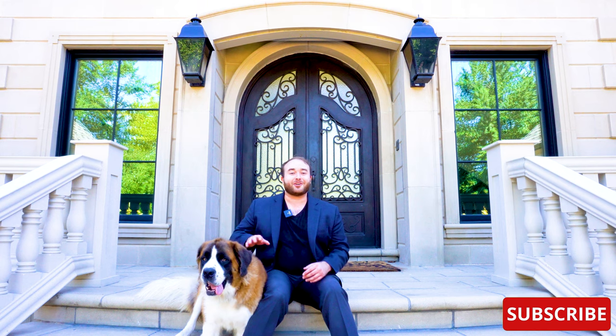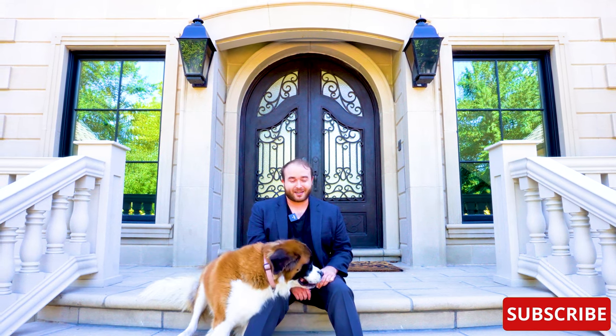Thank you everybody for watching. I really hope that you enjoyed this tour. I want to give a huge shout out to the owner of this house, Jen, for allowing us to film here, and to her lovely dog, Millie, for keeping us company. I'll see you next time on This House.